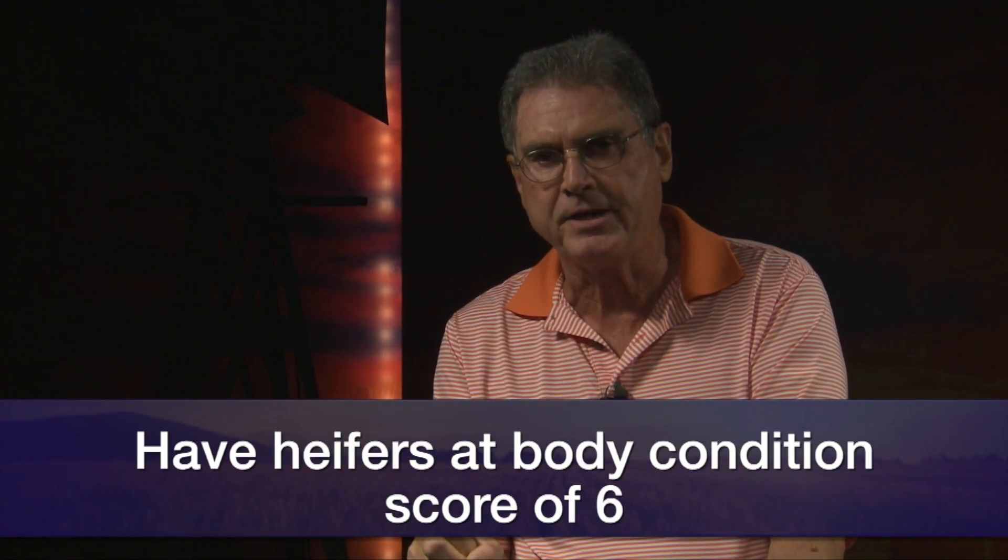Rather than just stand by the gate and wait for us to turn them back in on the wheat pasture. No matter which kind of program we choose to grow those bred replacement heifers this year, we want to remember our target is to have them in a body condition score six at calving time. Here's an example on the screen of a two-year-old right before calving that I think is in a proper body condition for us to shoot for.